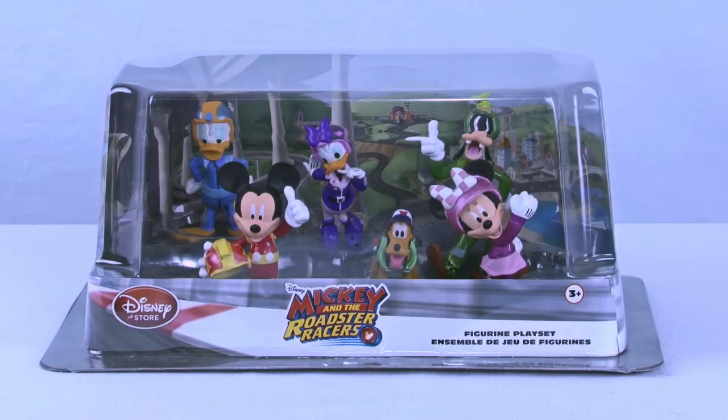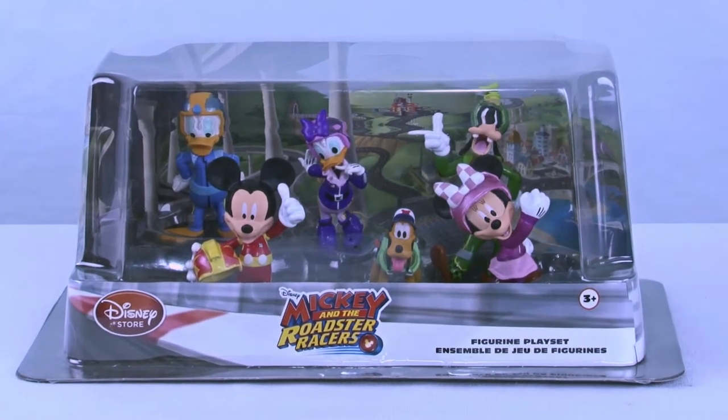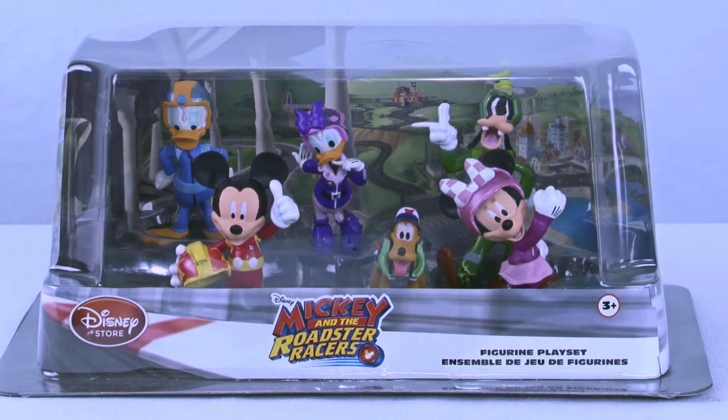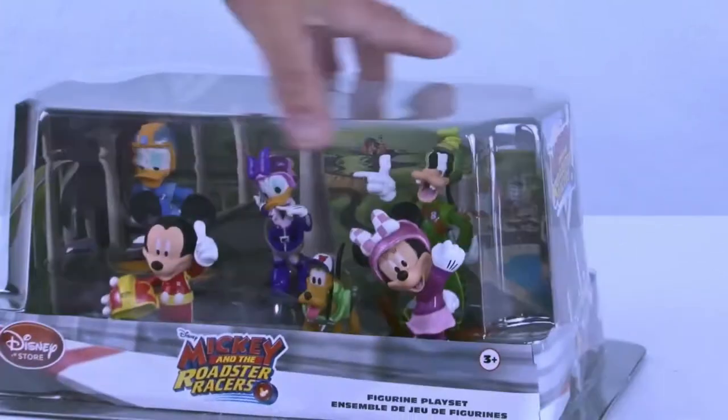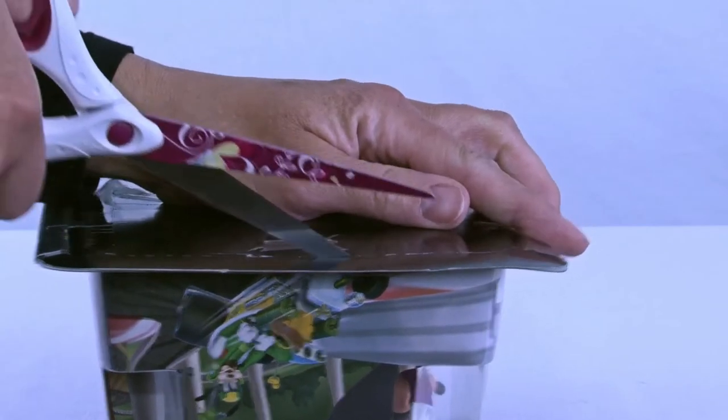Welcome back everyone to Cool Toy Openings. Today we are going to go into the world of Mickey. We are going to be getting into Mickey and the Roadster Racer figurine playset. This is a new Disney Junior TV show where Mickey and his friends go racing through hot dog lanes and having a good time. So this is going to be a lot of fun and your kids are going to have a lot of fun playing with these cool figurines. Let's get into these toys.